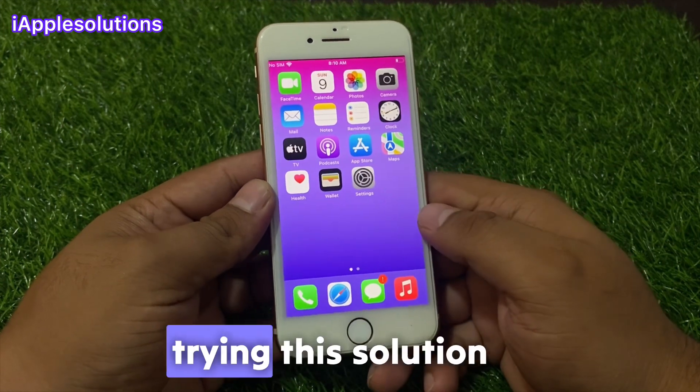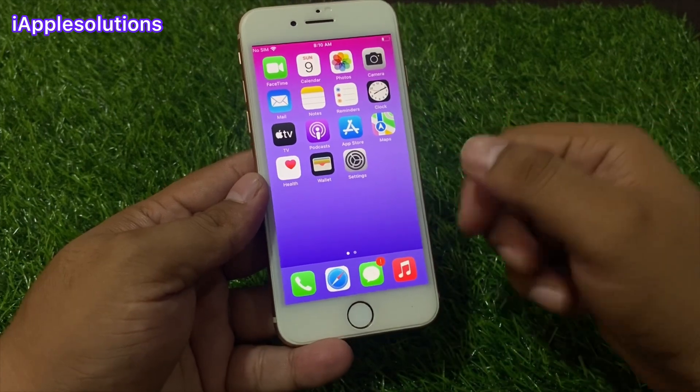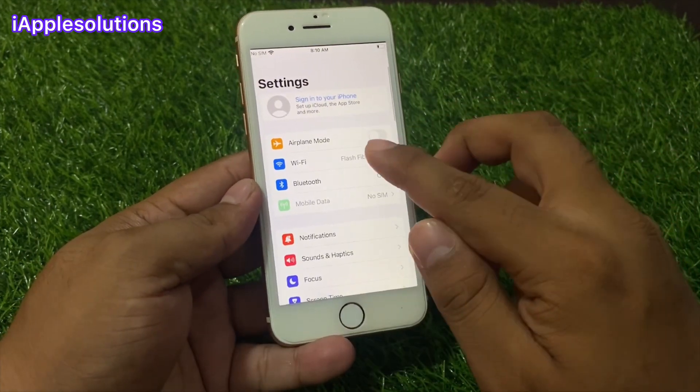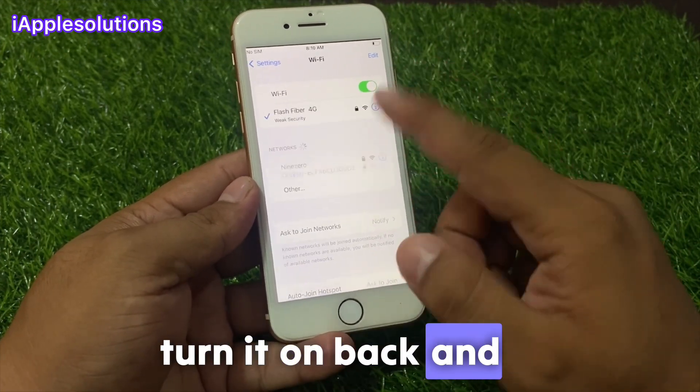If solution number one is not working, now apply solution number two. Solution number two is turn off Wi-Fi and turn it on back. Tap on the Settings app, tap on Wi-Fi, turn off Wi-Fi and turn it on back and fix your problem.